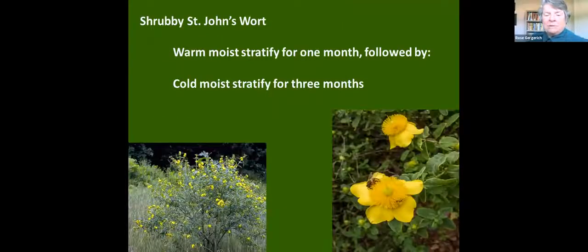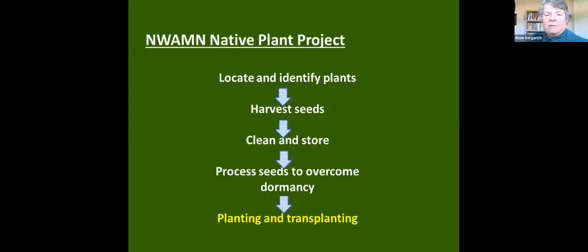Another example is shrubby St. John's wort — a beautiful little shrub with golden blooms. With that one, you put it into the stratification mixture, leave it for a month at room temperature, and then throw it into the refrigerator for three months. Each seed is unique and you have to be aware of the special needs for these seeds.